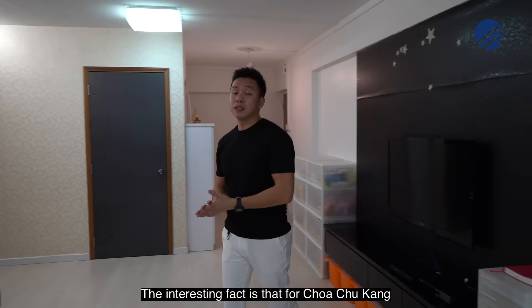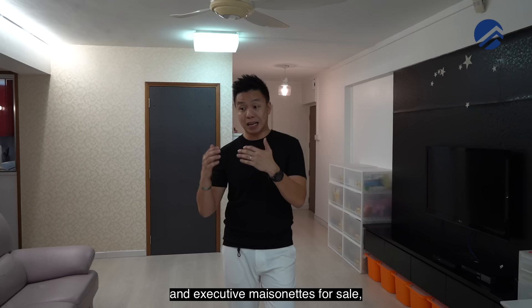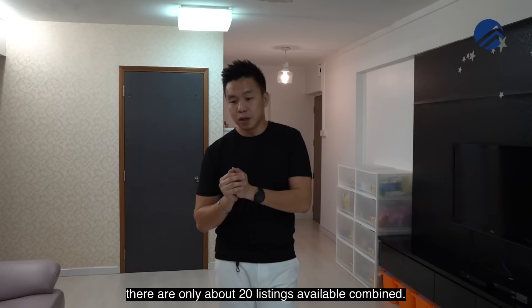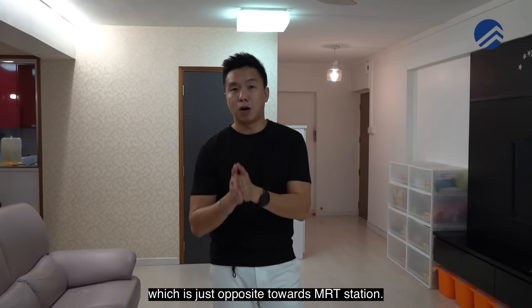Choa Chu Kang is populated by many different HDB flat configurations, but when we searched for existing executive apartments and executive maisonettes for sale at the time of filming, there are only about 20 listings available combined across all clusters in Choa Chu Kang and UT. This 600 series in particular is in a great location right opposite the MRT station.